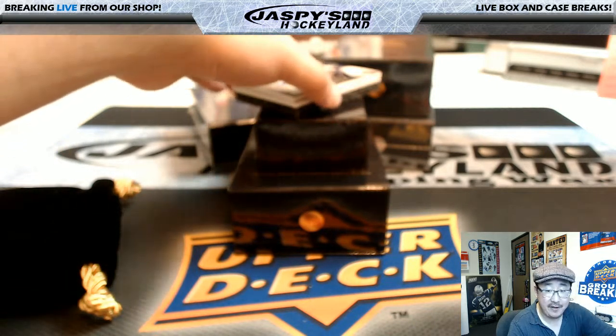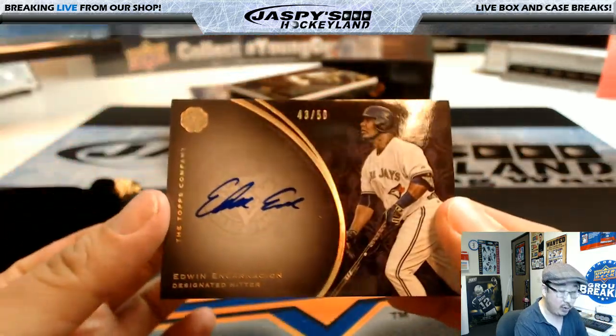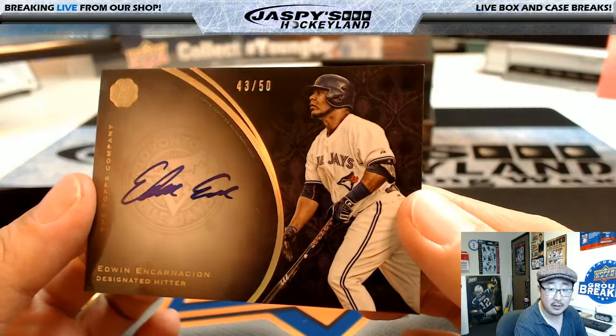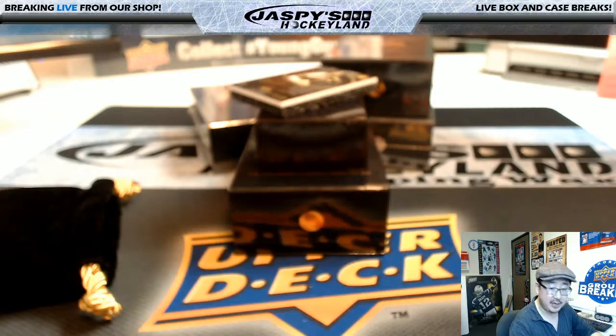A couple more to go. Out of 50. There he is — Edwin Encarnacion, 43 out of 50. Nice pickup by the Indians in the offseason. Number 43 — that will be Bruce. There you go, Bruce.